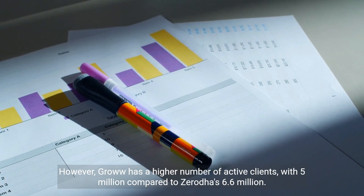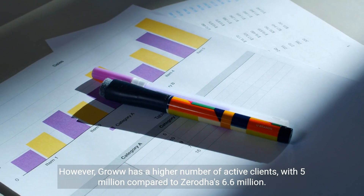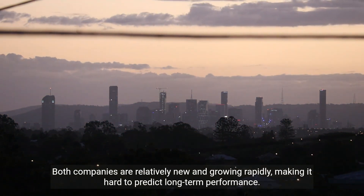However, Grow has a higher number of active clients, with 5 million compared to Zerota's 6.6 million. Both companies are relatively new and growing rapidly, making it hard to predict long-term performance.